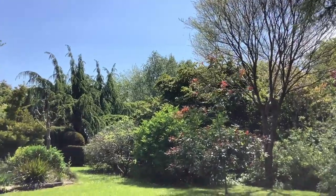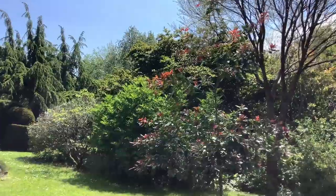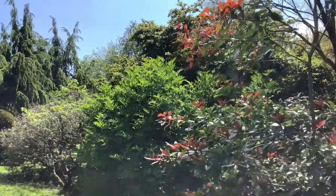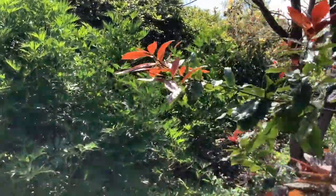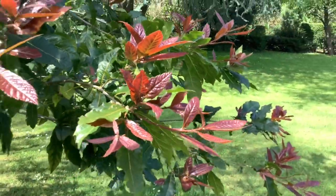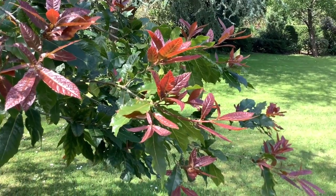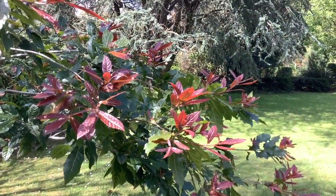Here we come to a Mexican oak, Quercus rhizophylla, which has a lovely bright red new growth. Even though it's a small tree at the moment, I can sort of imagine it covered in these red leaves.